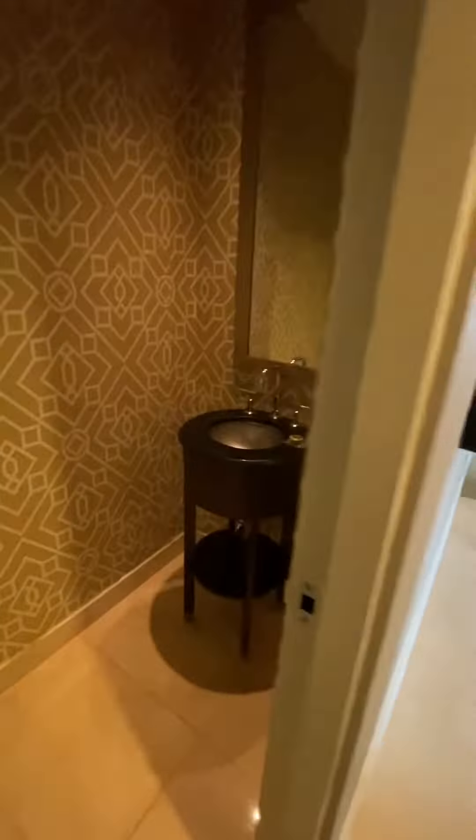All right, here's a little room tour. I've got this little side bathroom, which is kind of funny — I guess if I have visitors.